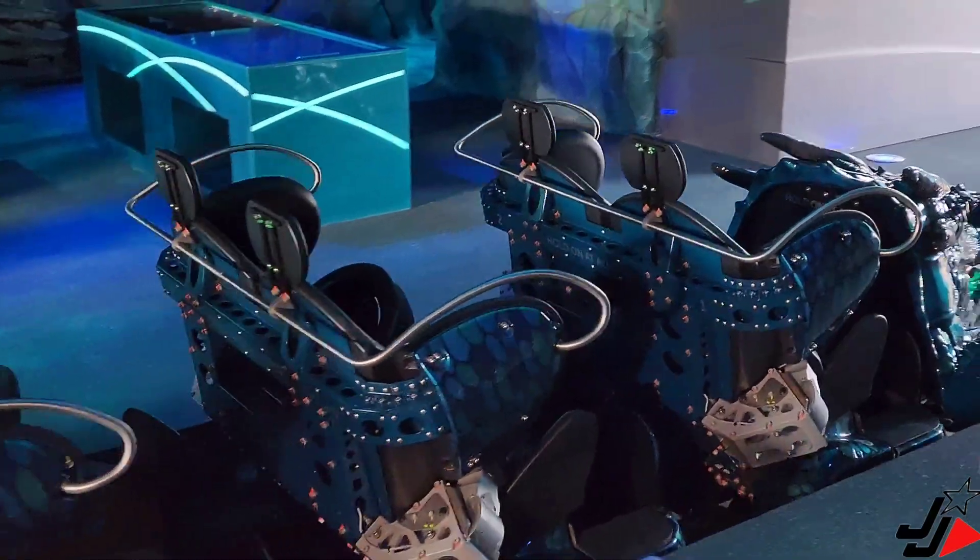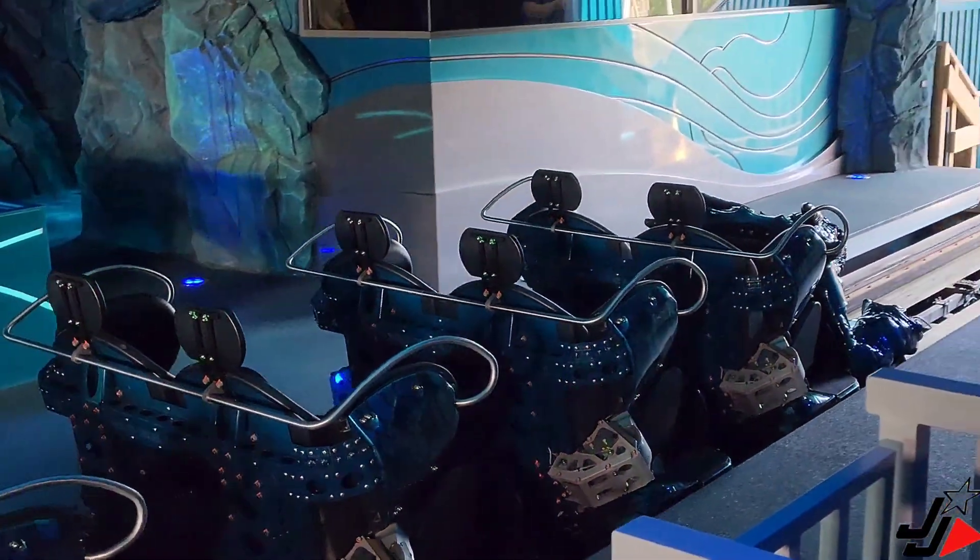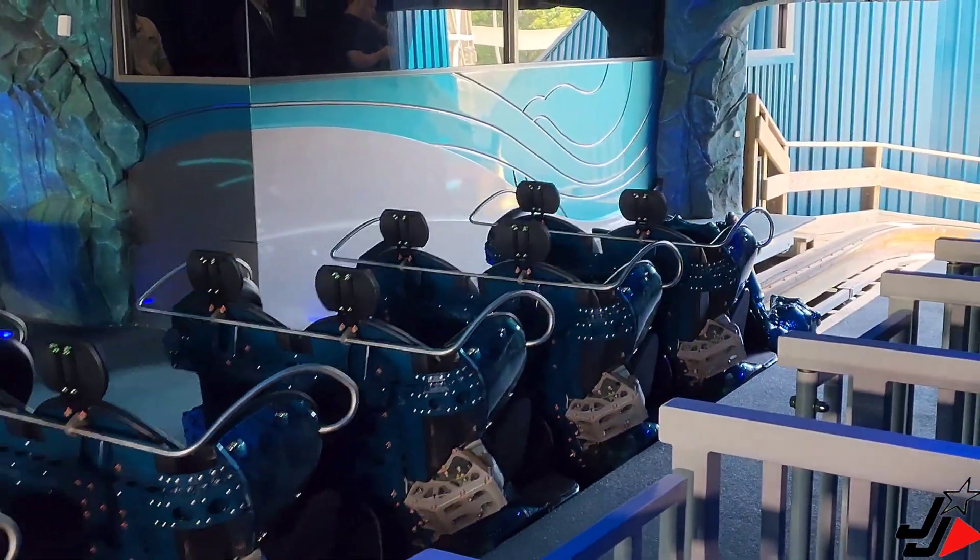You have returned as a guardian of Atlantis. Remain seated until the Leviathan has come to a complete stop.